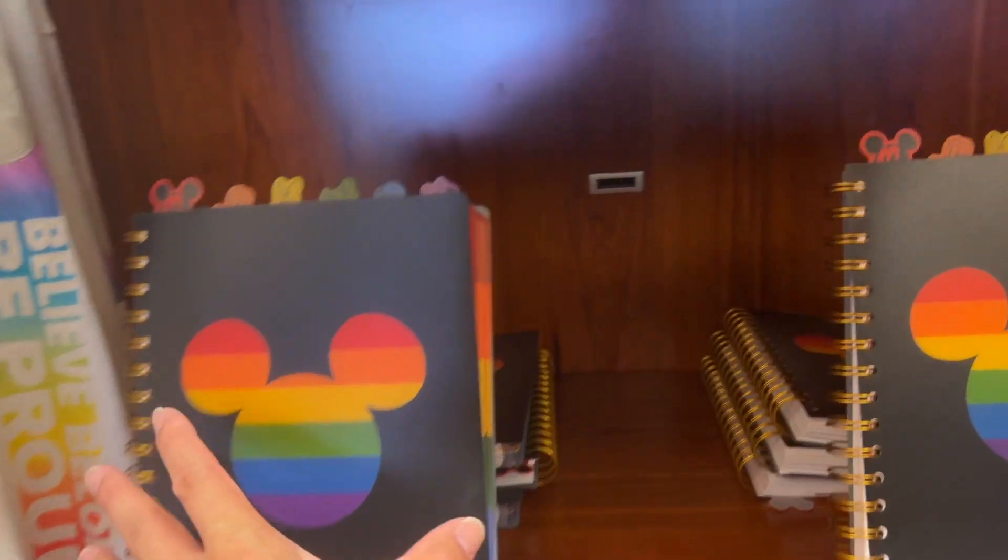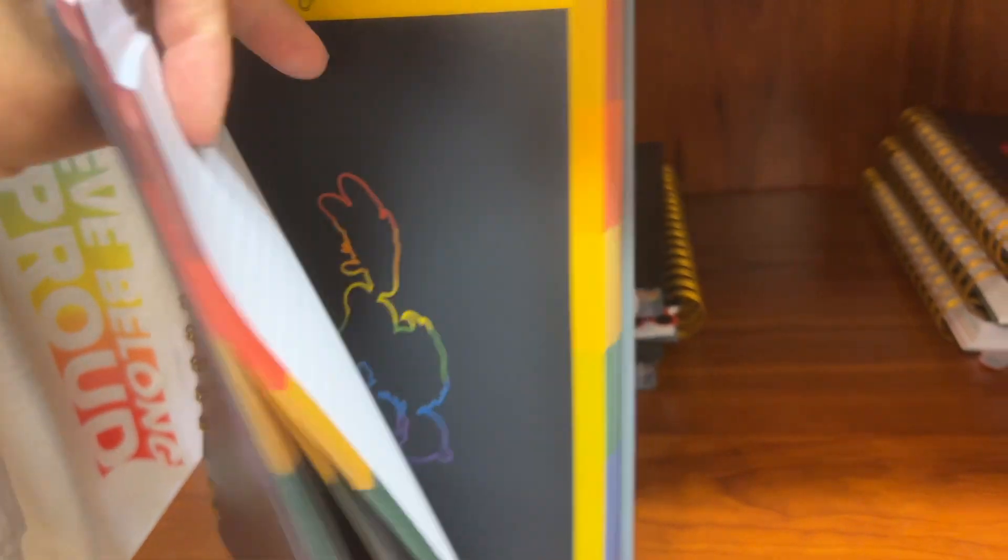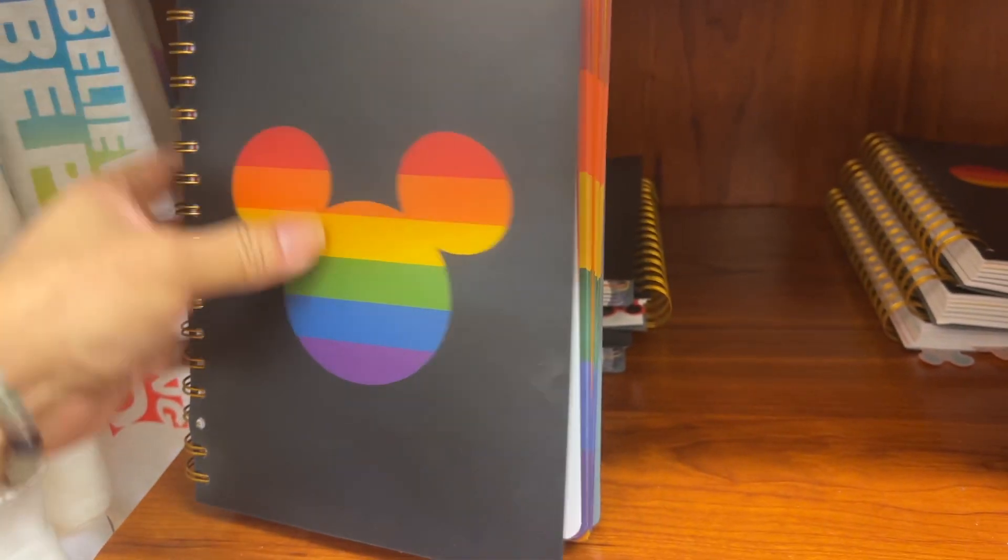I think this is that exclusive merch here. I don't see this in Disneyland. Look at this — how much is this? $12.95.